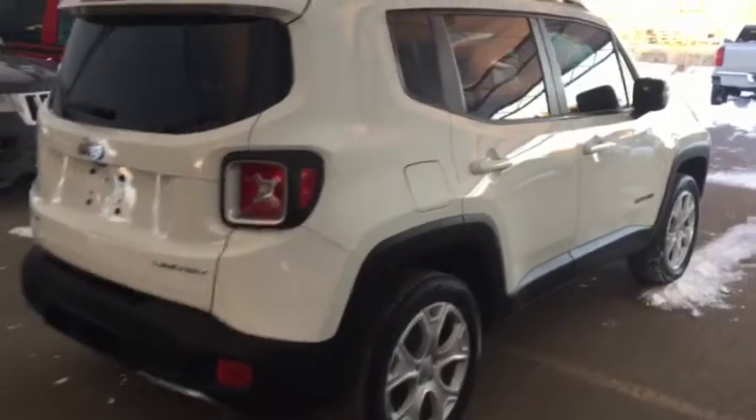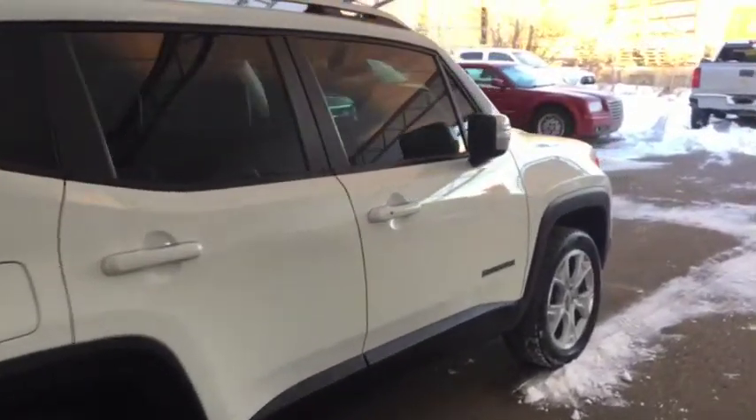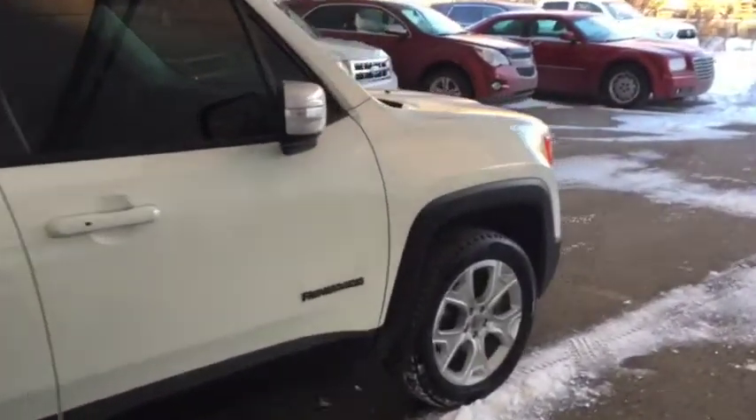Comfortable seating for five with plenty of rear cargo space, two panel sunroof and much more. So don't miss out — hurry in or give us a call today at Davis Chevrolet to book your test drive.